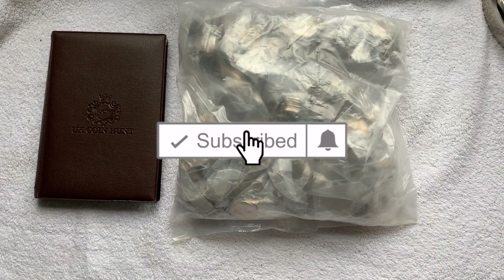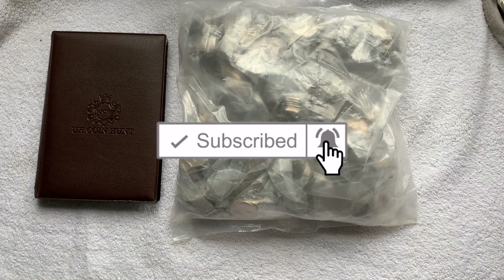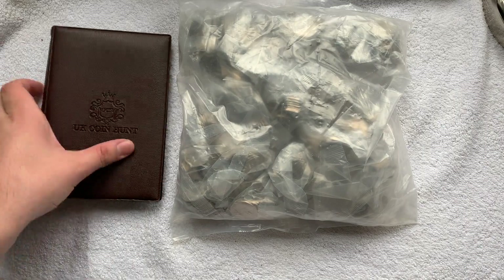Right guys, welcome back to the video. To be honest, I haven't recorded a video in quite a while. So we're back with a 50p coin hunt.